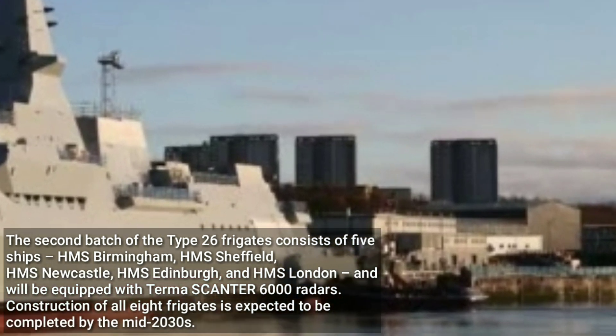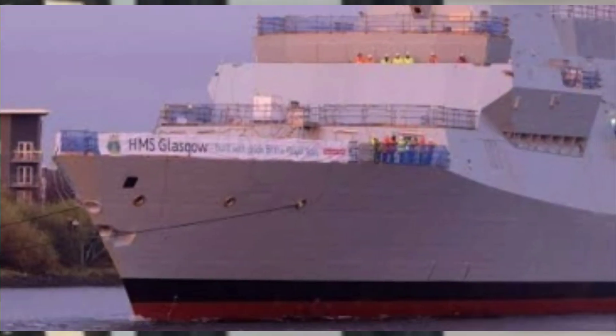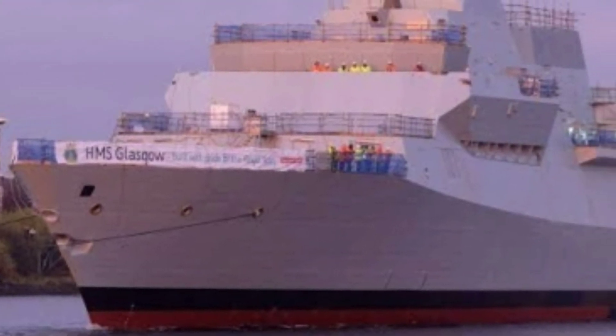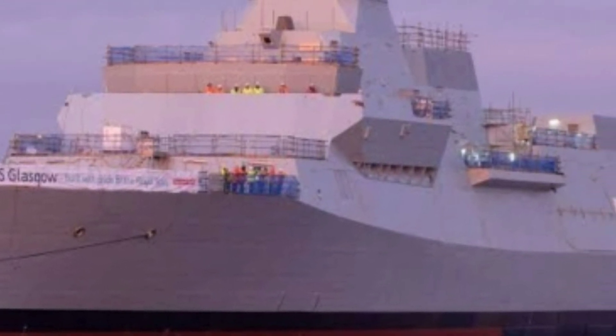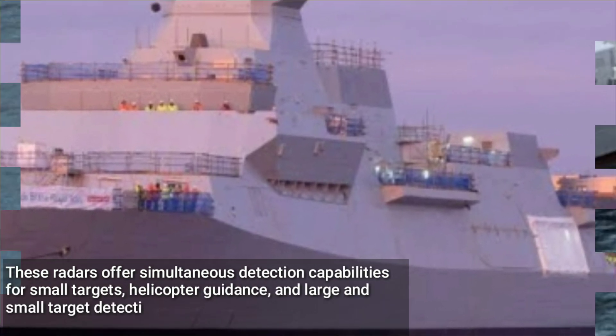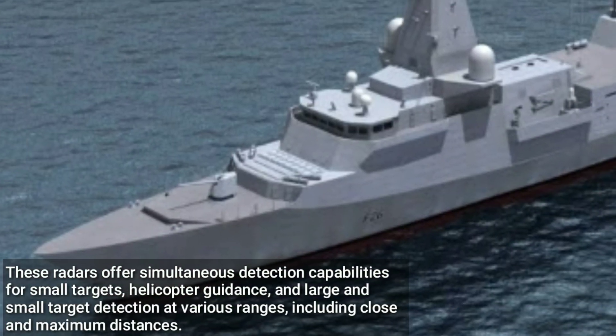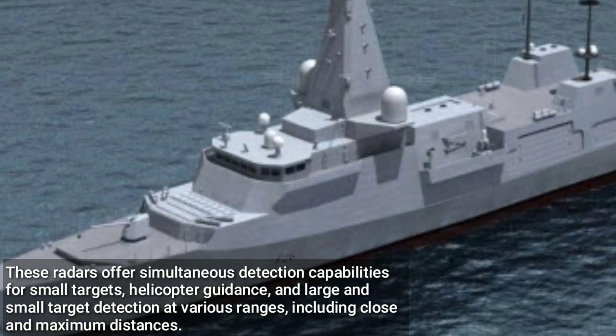Construction of all eight frigates is expected to be completed by the mid-2030s. The Scandor 6,000 radar systems, to be supplied by TURMA, are renowned for their exceptional performance in naval applications. These radars offer simultaneous detection capabilities for small targets, helicopter guidance, and large and small target detection at various ranges, including close and maximum distances.